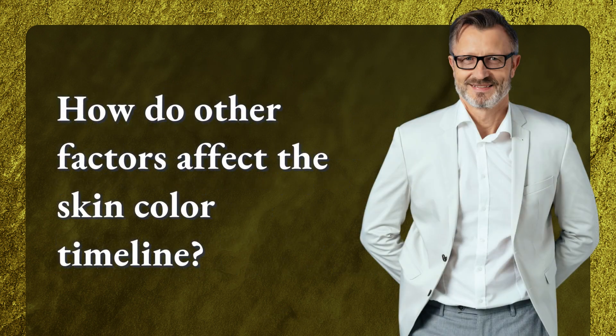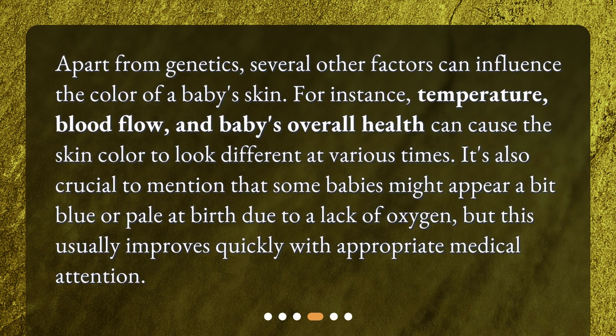How do other factors affect the skin color timeline? Apart from genetics, several other factors can influence the color of a baby's skin. For instance, temperature, blood flow, and the baby's overall health can cause the skin color to look different at various times. It's also crucial to mention that some babies might appear a bit blue or pale at birth due to a lack of oxygen, but this usually improves quickly with appropriate medical attention.